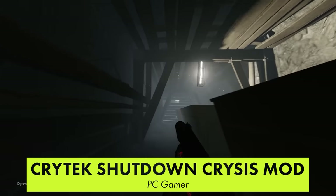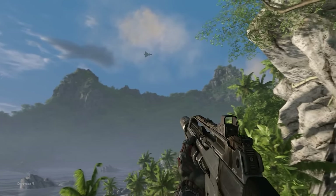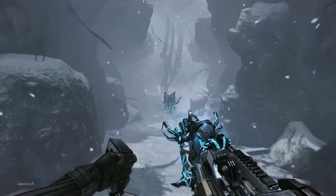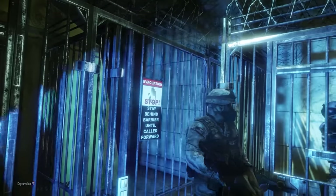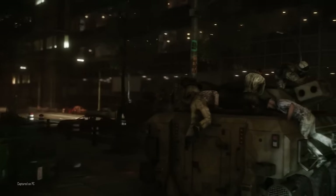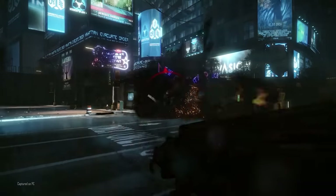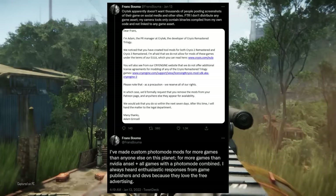Crytek has forced popular Patreon-supported modder Franz Buma to remove their Photo Mode mod. The Universal Unreal Unlocker mod was created by Buma and funded by their fans to enable a powerful photo mode for different Unreal Engine 4 games. Fans praised the mod for its functionality and liberating freedom, as it allowed talented players to capture in-game moments that would have previously been impossible to record. Last year, Buma created similar mods for Crysis Remastered 2 and 3 and sold them through their Patreon account. Crytek issued a takedown request stating that the end-user license agreement did not allow for the use of mods. Buma fought back, however, stating that the mods were built entirely on their own code and didn't make use of Crytek's own assets in any way.